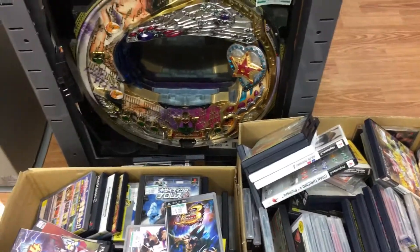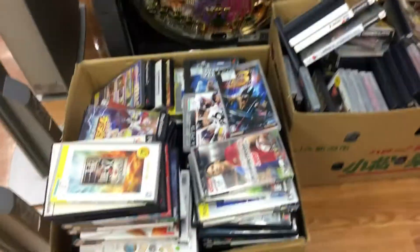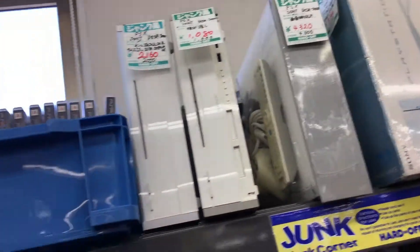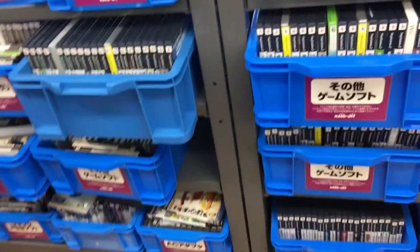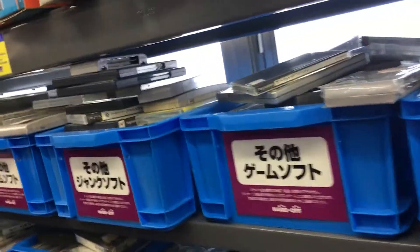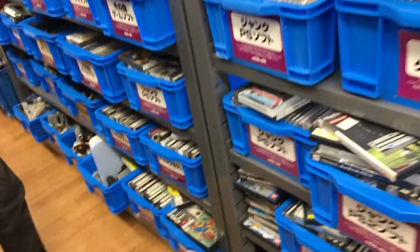I guess that's it for the non-junk section. This store has a huge junk section, so let's go check it out. There's a used pachinko machine down there. There's boxes of games. Looks like they have too much here. Some PSXs. Look at all these games — they're just overflowing here. They have a lot. It's gonna take me a long time to get through all this.